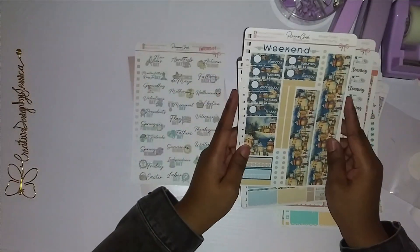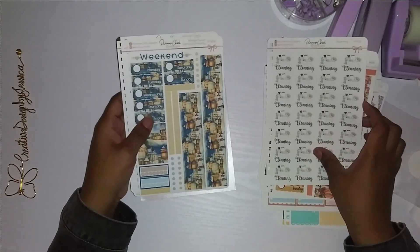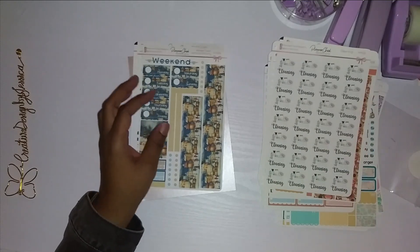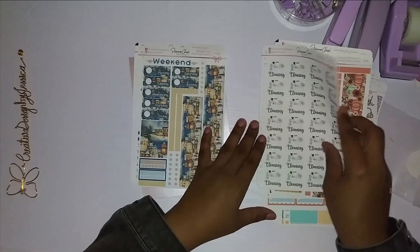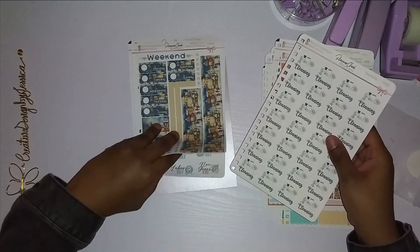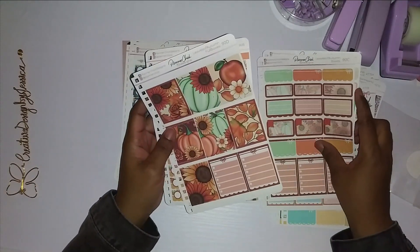So I got all of these wonderful deliciousness from Planner Chick Designs. Here is their logo. I'll put their information in the description box below if you guys are interested. Go over there and show them some planner love by placing an order too — and tell them I said hi.